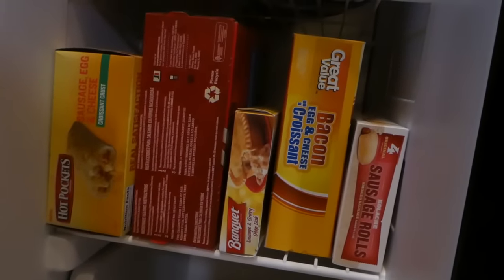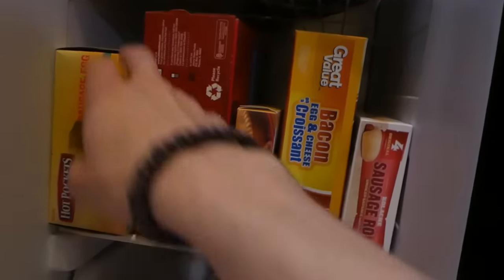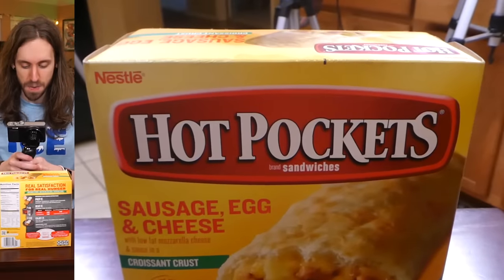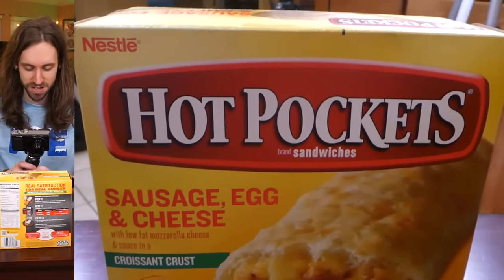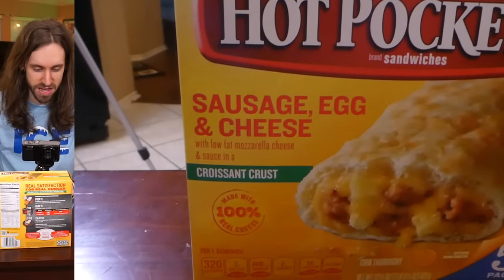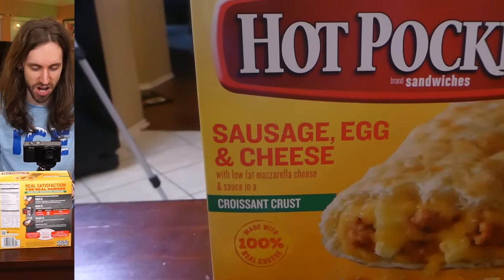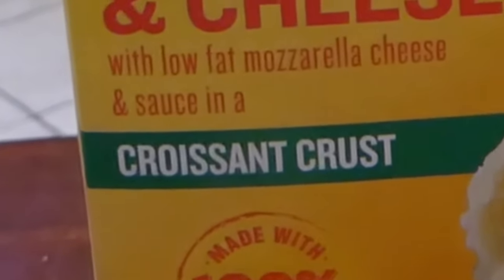Let's see who we want to start with — let's just go left to right. First up, we are trying the Hot Pockets brand sandwiches: sausage, egg, and cheese with a low-fat mozzarella cheese and sauce in a croissant crust.